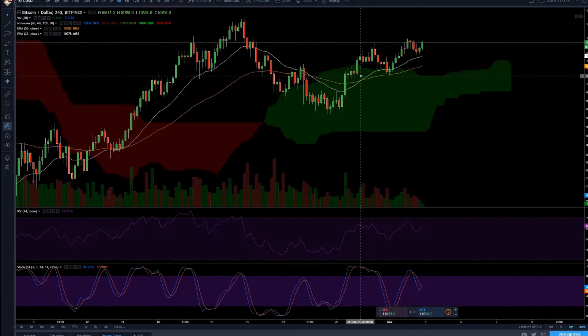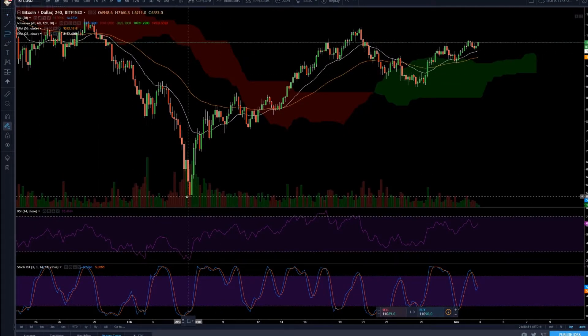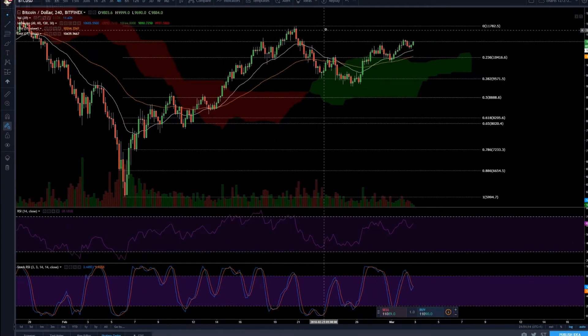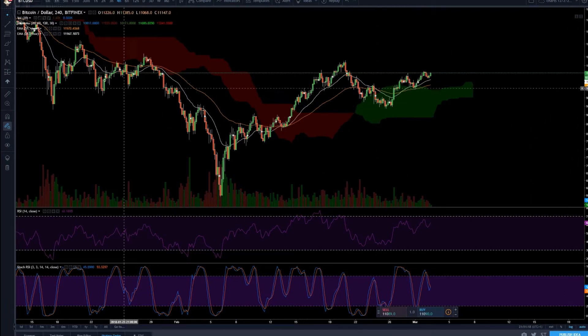Bitcoin is looking good. Taking a Fibonacci from the bottom at 5.9k up to around 11.7k, we bounced from the 38.2 retracement level and we're getting close to the one-to-one again, which is pretty good.